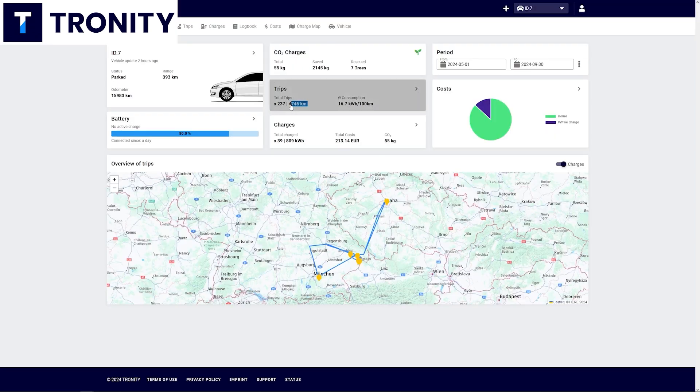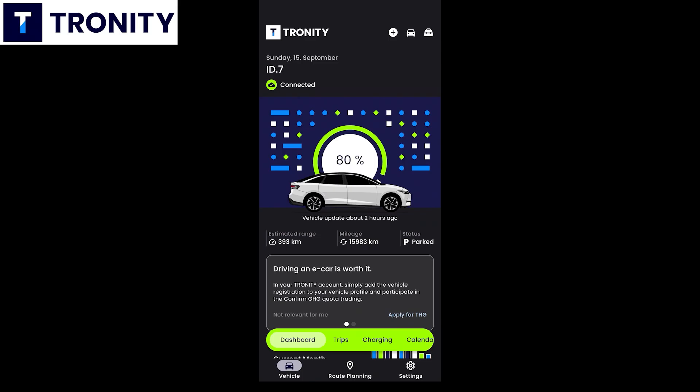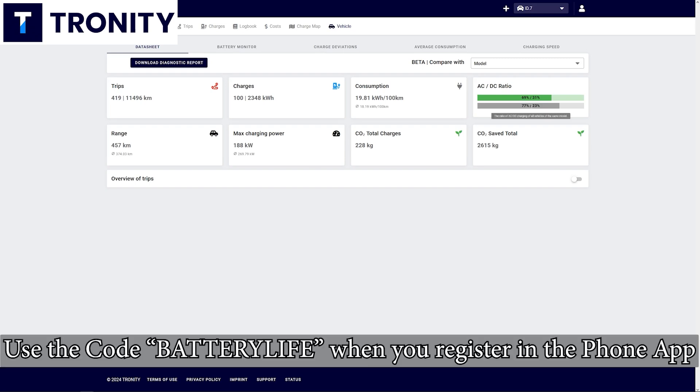Troniti connects to your car — a lot of brands are supported — and in the app or in a browser you can see all of this data. You can also manage a whole fleet of EVs and see where they charge, at home or for business. Check them out in the link in the description below.